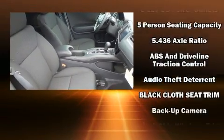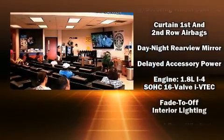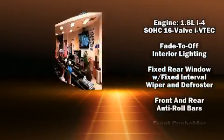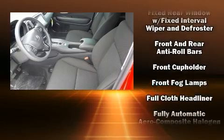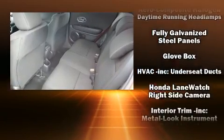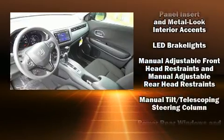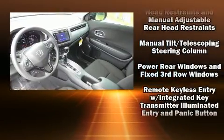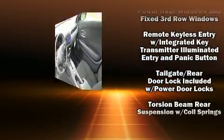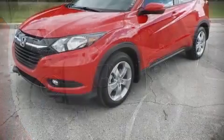For drivers who enjoy the natural environment, a power moonroof allows an infusion of fresh air. Premium sound drives six speakers, providing you and your passengers a sensational audio experience. Side curtain airbags deploy in extreme circumstances, shielding you and your passengers from collision forces.